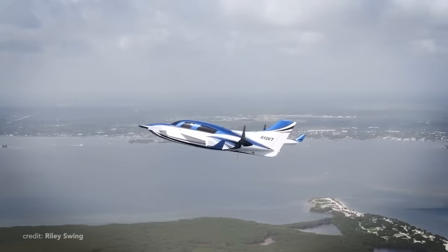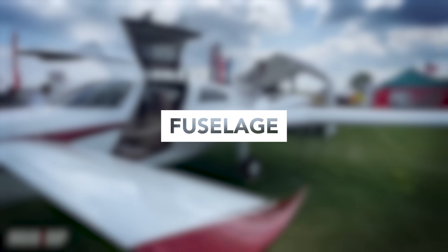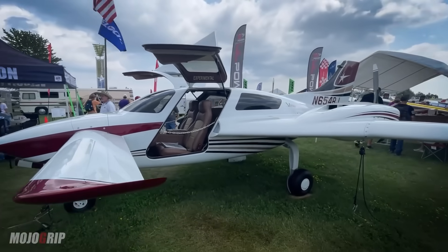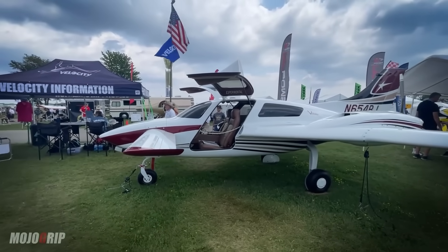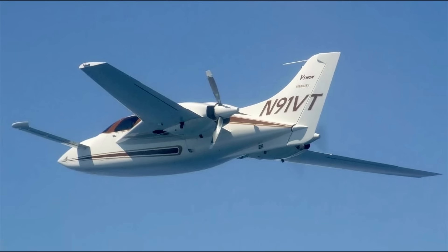Now the latest addition to the lineup is the V-Twin. Let's take a closer look. As usual, let's start with the fuselage. And despite the many interesting and innovative features of this plane, it would be silly not to mention the canard wing first. So let's dive into the design, starting with the main feature of the plane.